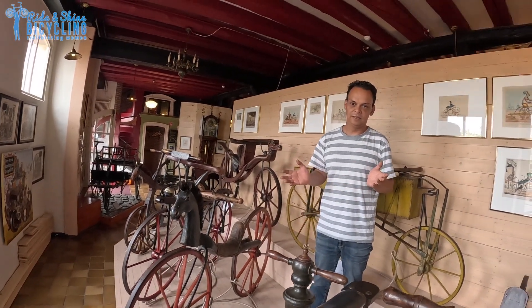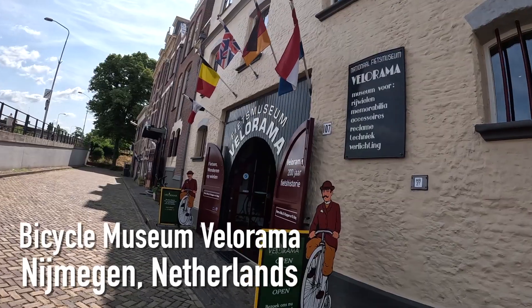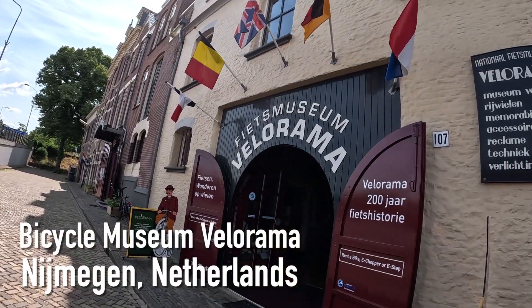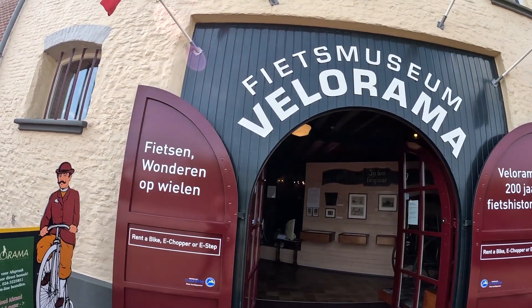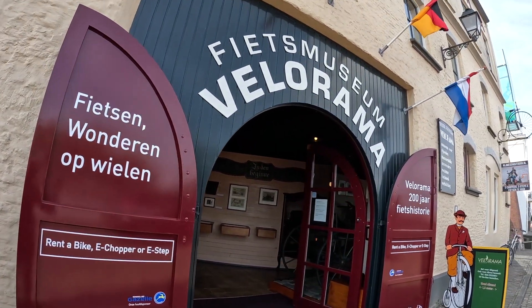It lasted five years and then it faded away. So if you like bikes, inventions and history, you have to come and see the Bicycle Museum. Hope to see you riding.